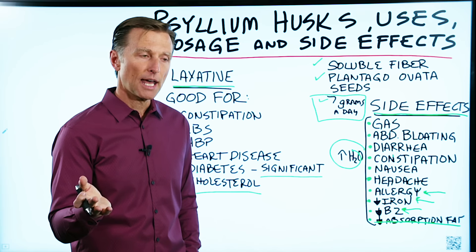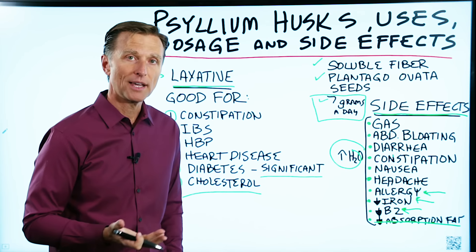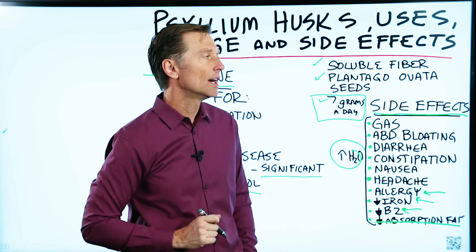If you have constipation and you want the complete list of some of the best natural remedies for constipation, check out this video on this page.